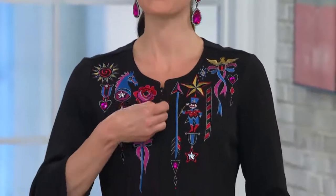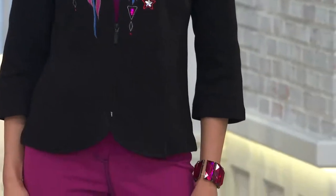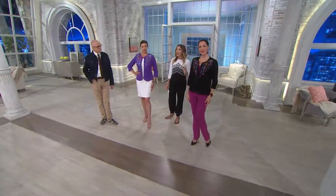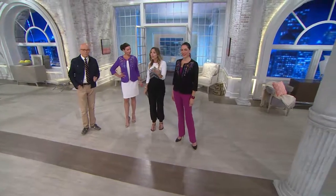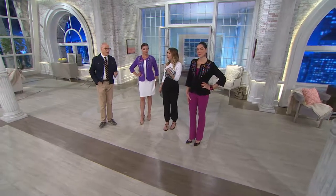I urge you to try Bob's line because when you throw these pieces on, they just make you feel like a million bucks. This is for that woman who knows who she is, who likes to make a statement with her clothing — the woman everybody says is the best dressed. And even if you're not always like that, I think every woman deep down inside likes every now and then to be the best dressed in the room.